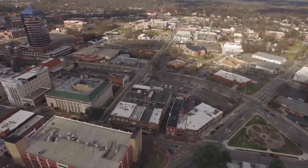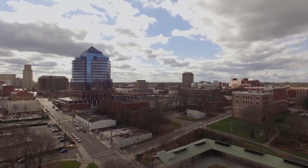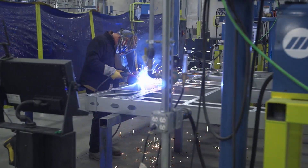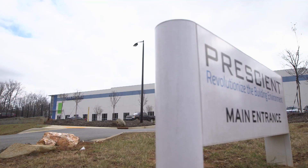On this episode of Inside the Blueprint, we're going to Durham, North Carolina to visit the facilities of Prescient. We're revealing new technology being used in the construction of multi-unit residential buildings.